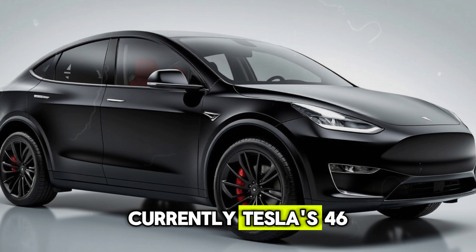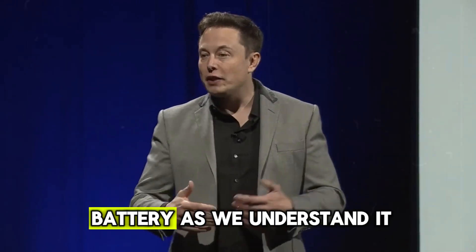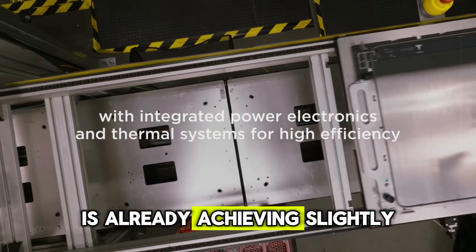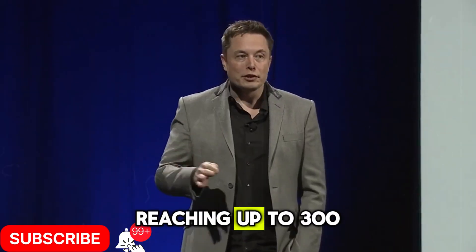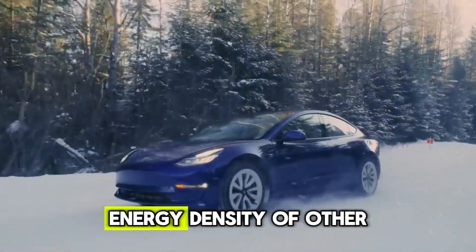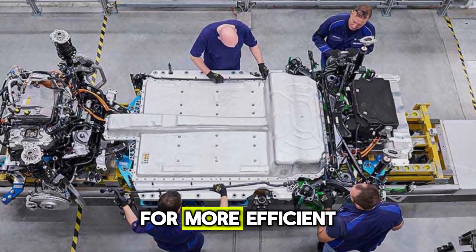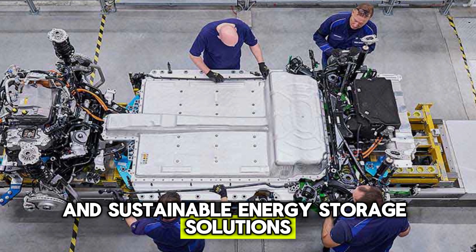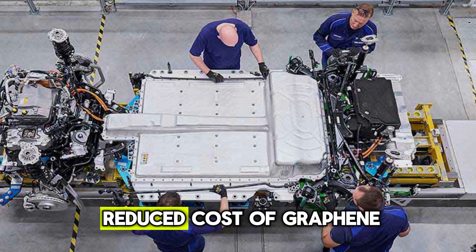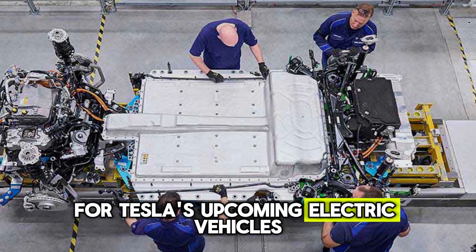Currently, Tesla's 4680 battery in the Cybertruck has an energy density of 272 watt-hours per kilogram, the highest among the company's models. The graphene aluminum-ion battery is already achieving slightly higher energy densities, reaching up to 300 watt-hours per kilogram. Although it may not yet match the extreme energy density of other advanced battery technologies, it represents a promising development in the quest for more efficient and sustainable energy storage solutions.